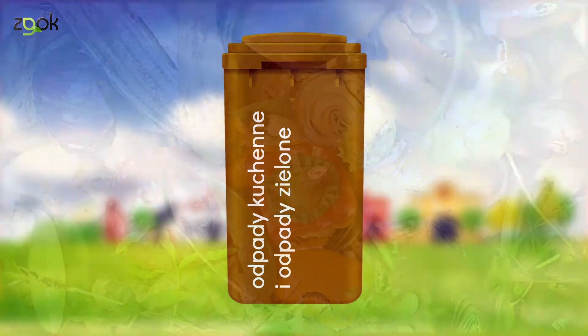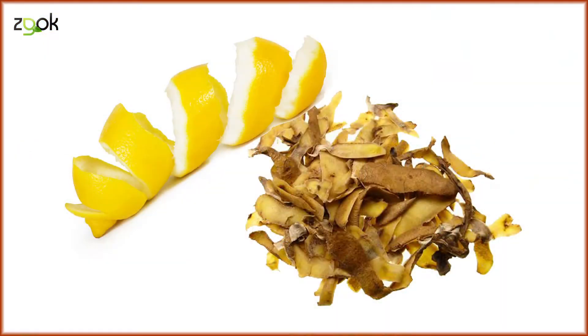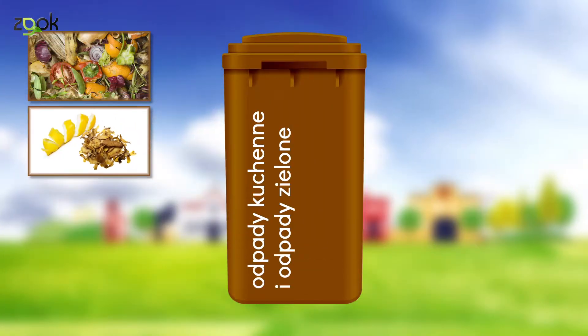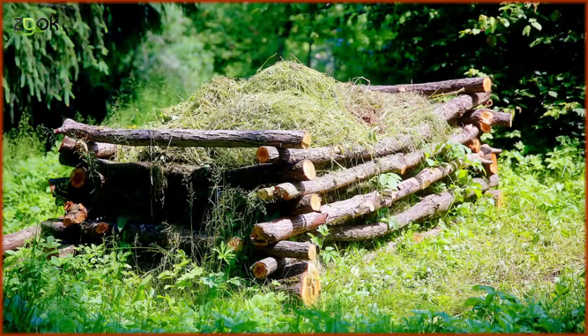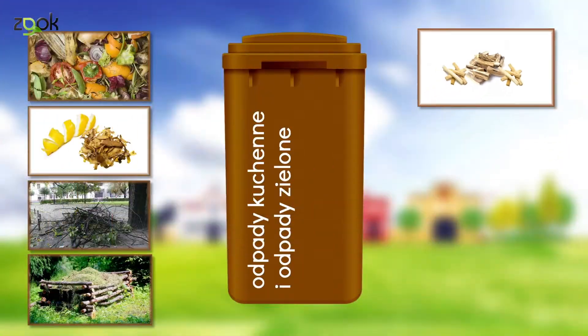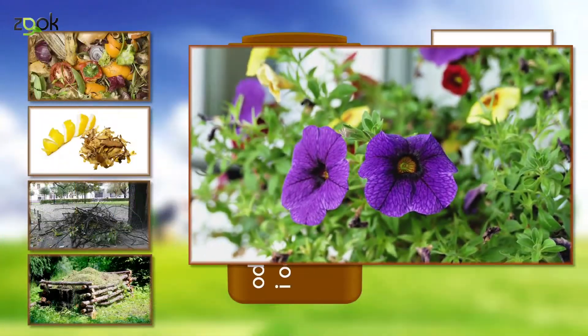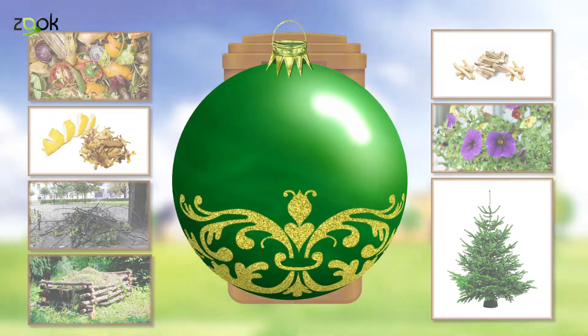Obok jest pojemnik brązowy. Trafiają tu odpady bio, czyli warzywne i owocowe, w tym obierki – ważne, żeby nie były mokre. Oddzielnie zbieramy odpady zielone, czyli gałęzie drzew i krzewów, skoszoną trawę, liście, kwiaty, trocinę i korę drzew, niezaimpregnowane drewno, kwiaty balkonowe i ogrodowe, choinkę bożonarodzeniową.